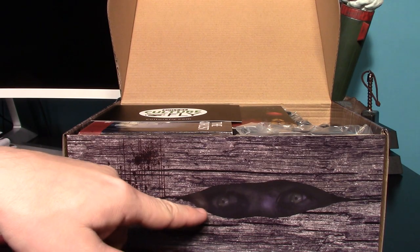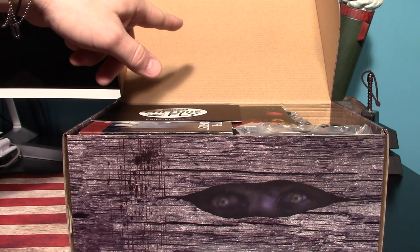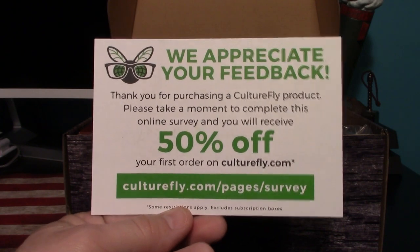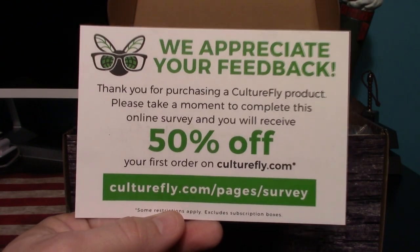The box is open and you get some really creepy eyes under that flap — no print at all under the box though. If you want to do a survey for Culture Fly, you can save yourself 50% — there's the link for where you go to do so.